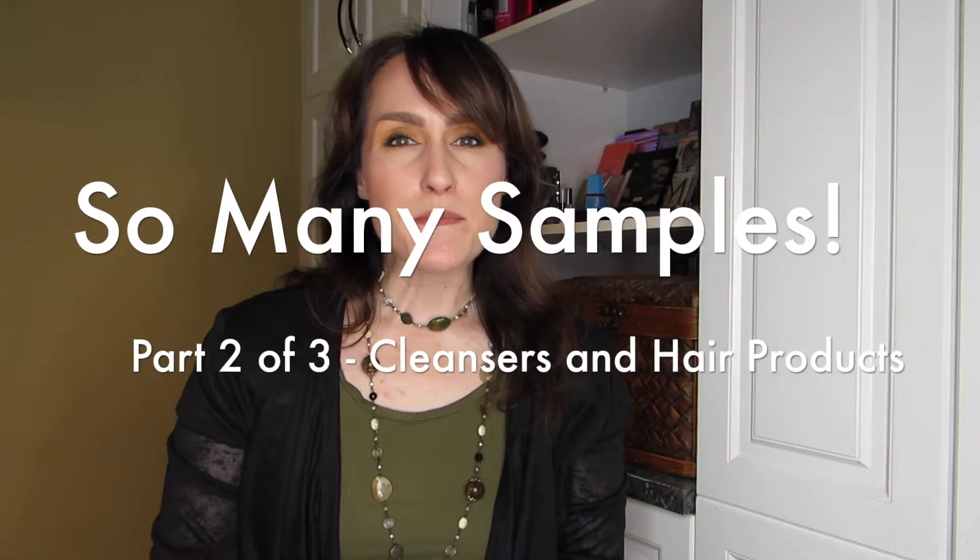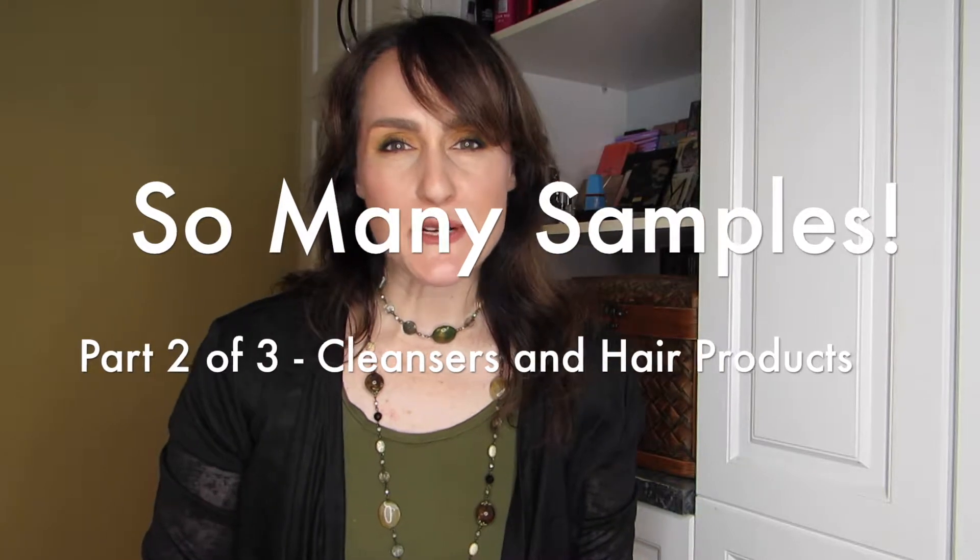Hi there, welcome back, or if it's your first time, welcome! I'm so excited about this series of videos — it's three to begin with. It's a whole bunch of empties, but mostly samples rather than full-size products. This is the second video; we're going to cover cleansers, exfoliators, and hair product samples today. The last one was mostly makeup and perfume.